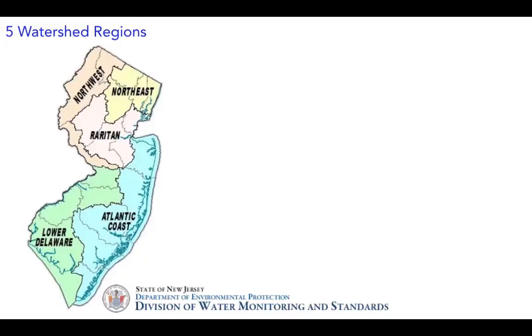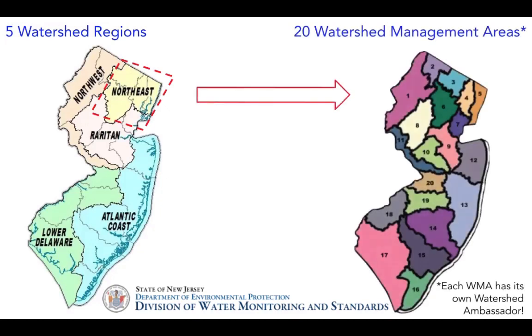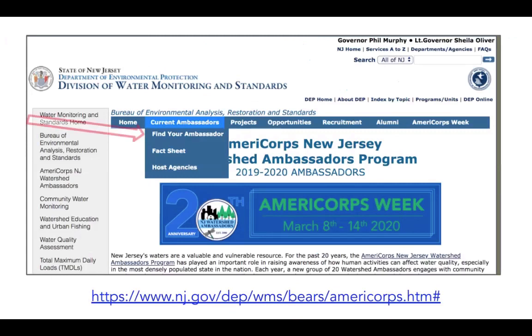The DEP categorizes watersheds similar to how within our country there are states, counties, and towns. First, there are five watershed regions. Hackensack Riverkeeper is located within the northeast region. Then watersheds are categorized further into 20 watershed management areas. I am the watershed ambassador for number five. Each of the 20 watershed management areas has its own watershed ambassador. Fun fact: the New Jersey watershed ambassador program is celebrating its 20th anniversary this year. You can learn more about our program and the current ambassadors on our website.